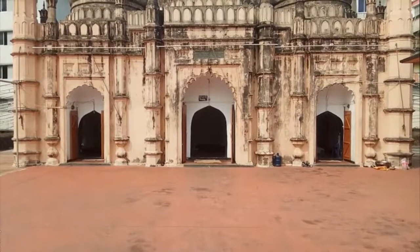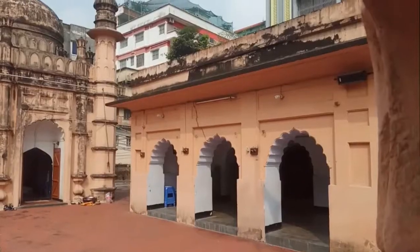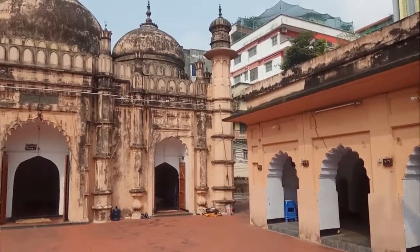Another interesting thing is that people of any religion are welcomed inside. Women too can enter.